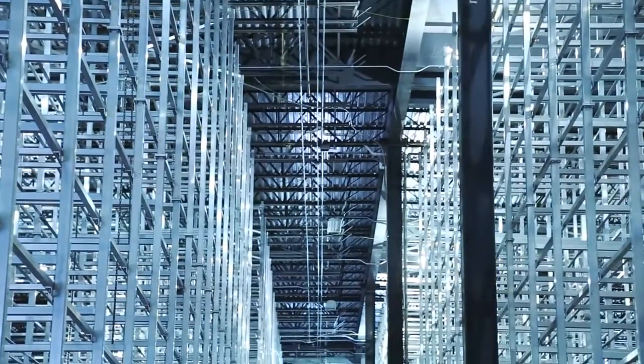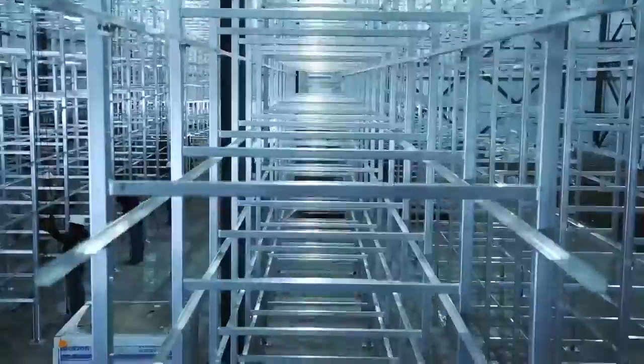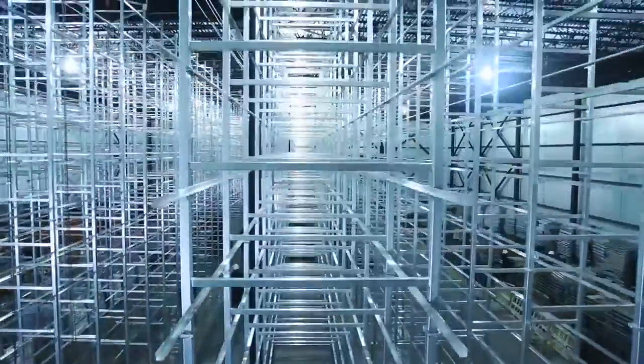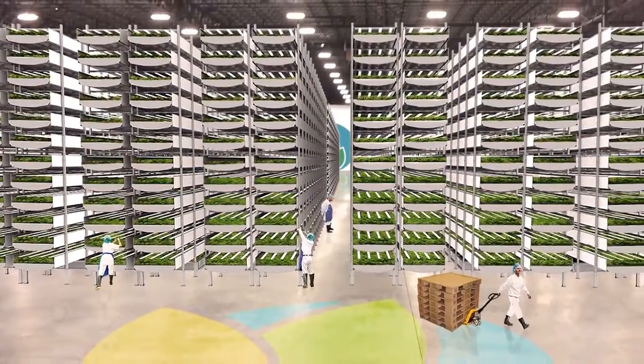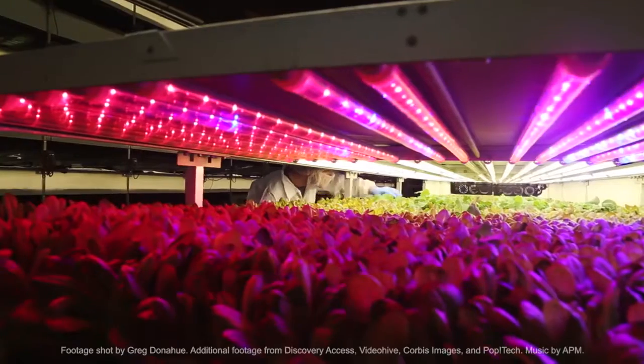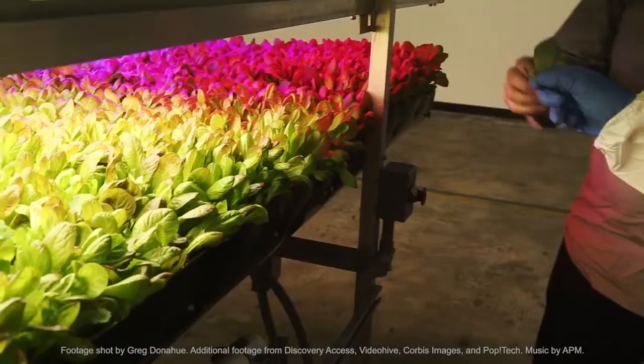Here in Newark, Arrow Farms is building out another new farm in a former steel mill, one that's bigger than a football field. Once it's fully operational, it's expected to produce 2 million pounds of greens a year, all grown vertically. We listen to the plants very carefully to try and understand what they're telling us and try to optimize all these different qualities of a plant. It's a tough business, but it's one that's going to stay and it's going to have a bigger and bigger impact.